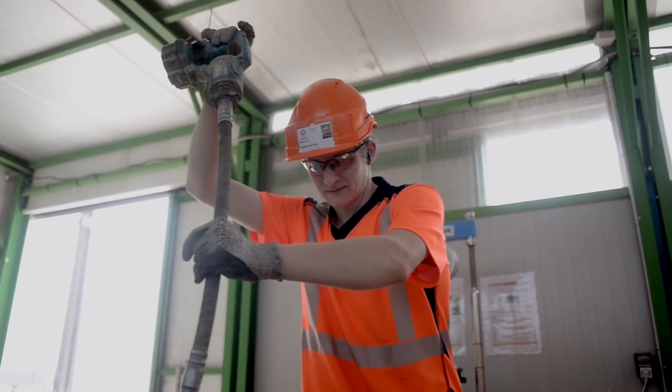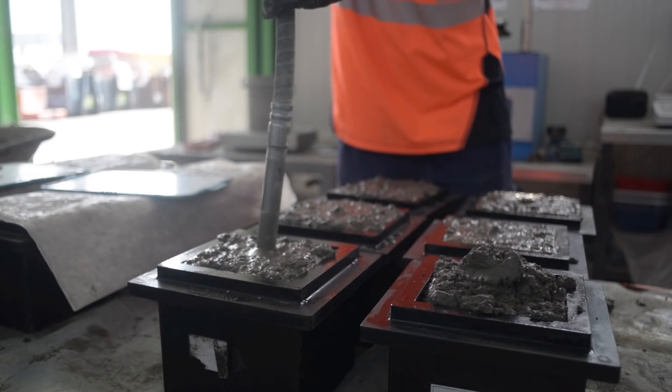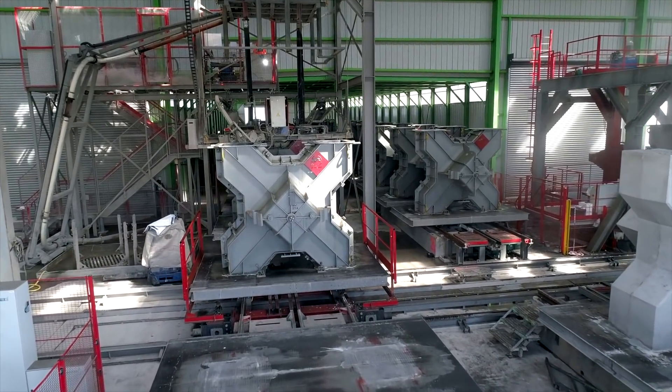Samples of fresh concrete are then analyzed in the laboratory. Its properties are checked to ensure perfect quality and traceability. When the concrete is ready, it is sent to the pre-manufacturing plant to be placed in molds of various sizes.